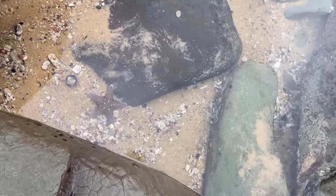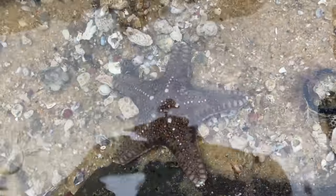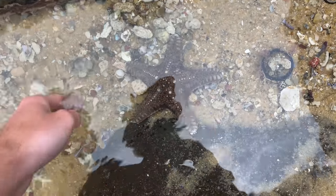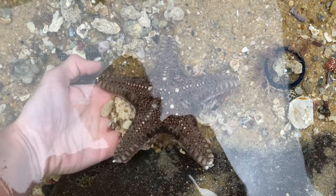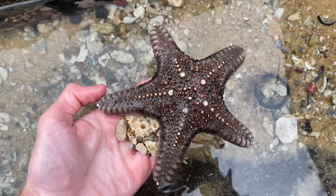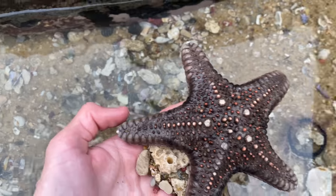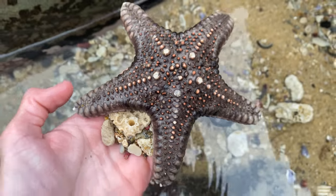Oh my goodness, that thing is huge. Wow. So we have a giant starfish. Would you look at that? That is awesome. Now I found a couple of these recently and it's never really good to touch them with your bare hands, so I'll put some sand between us. And look at that, that is so incredible. My goodness, and I see a grape cowrie sitting right there. That is awesome. That's definitely one of the biggest ones I've ever seen.